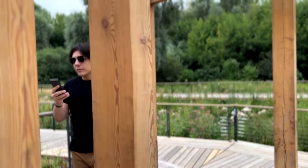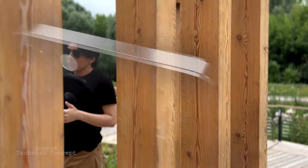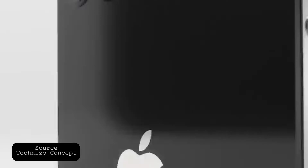And now to the cameras, starting with the front-facing one. Min-Chi Kuo, a trustworthy analyst, says that changes will affect all new models. The company will add auto-focus and increase the aperture to f1.9. In the iPhone 13, the front camera has an f2.2 aperture — from iPhone 11. That's crazy. So we have a new front-facing camera.